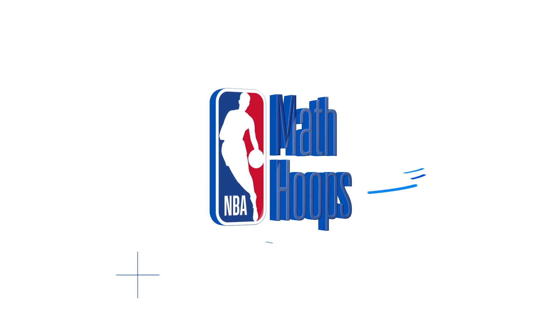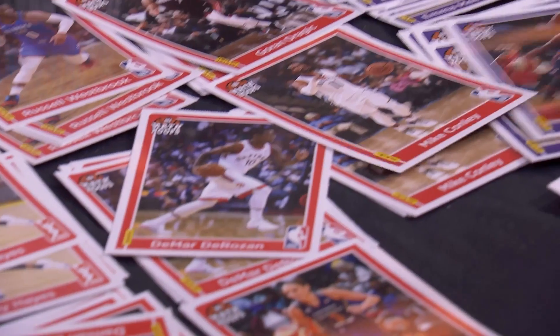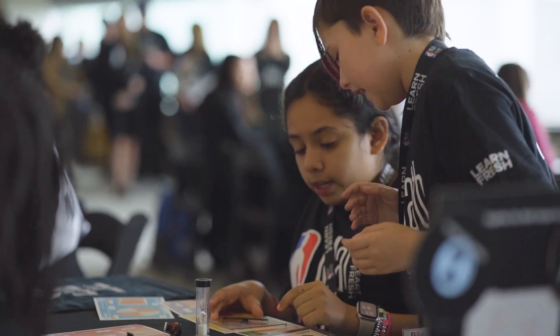NBA Math Hoops leverages the game of basketball and NBA and WNBA players and stats to engage elementary and middle school students in math and social-emotional learning.